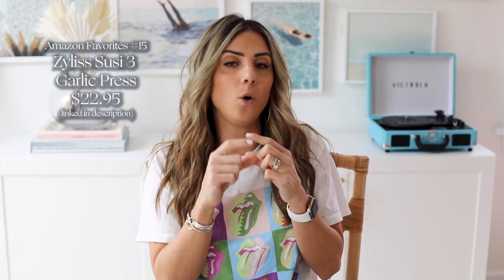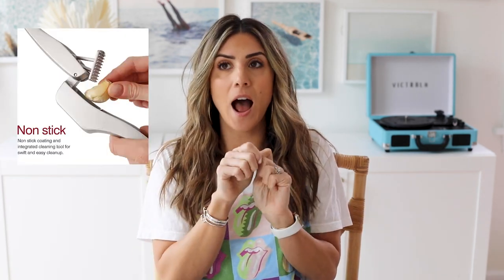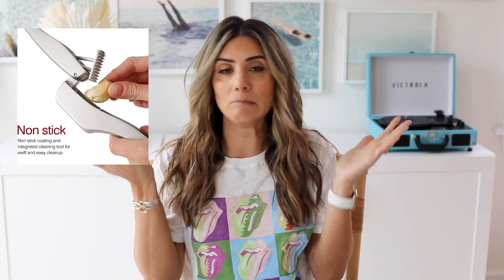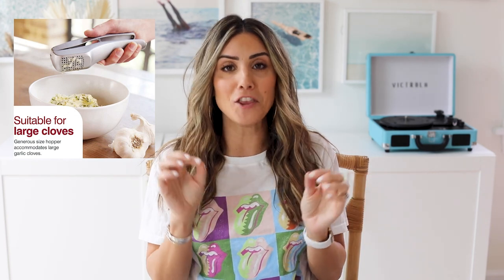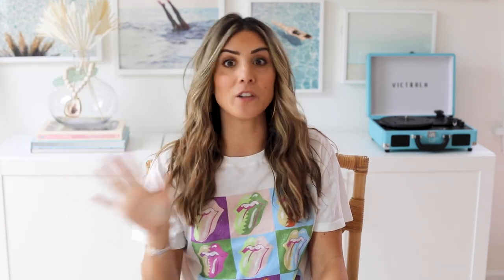This garlic press is really cool. You can literally put a whole clove of garlic — not peeled — inside of it, press it, and it will mince the garlic. Then it comes with this little tool to pop out the peel. I just think it's so cool. Mincing garlic is like one of those annoying things in the kitchen for me, so this was like a total game changer and worth every penny.